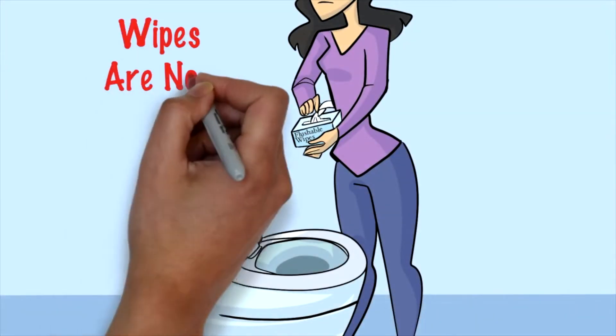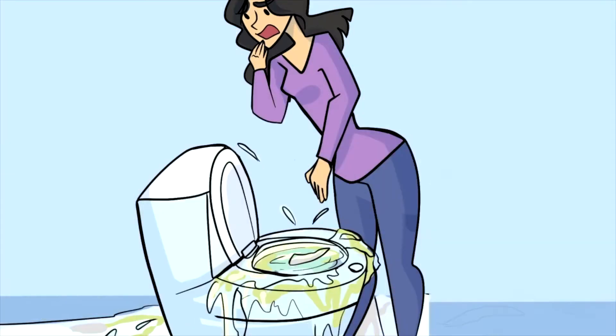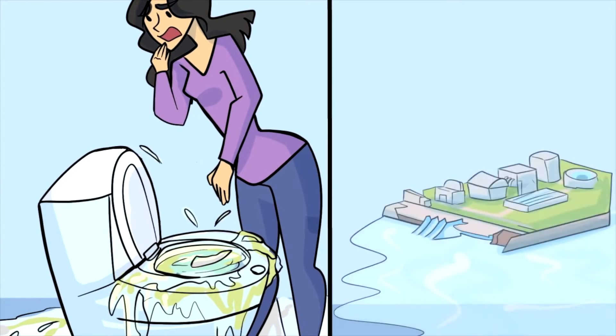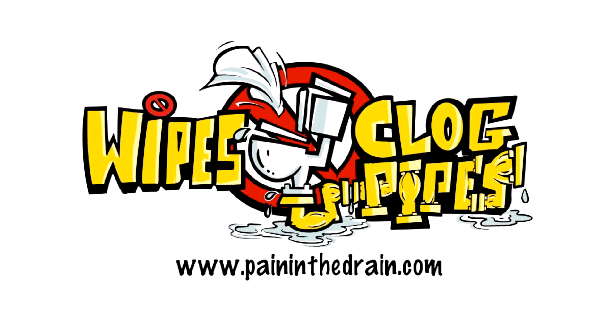Another common misconception is that people think if the packaging says 'flushable,' they can flush it. That might technically be true in the sense that if you put golf balls in your toilet and flush them, they're flushable — they will go down — but they still have to go somewhere, and they can cause problems further down in the plumbing system or in our wastewater collection network.